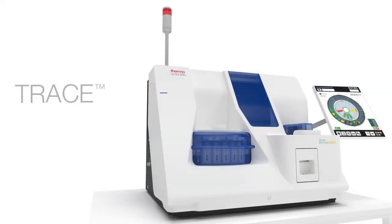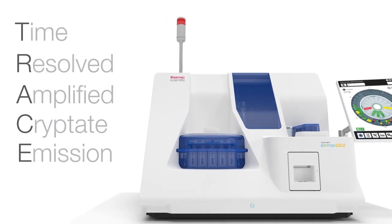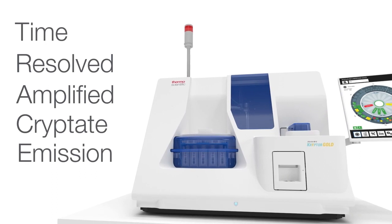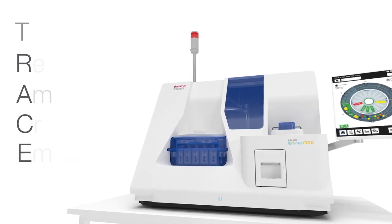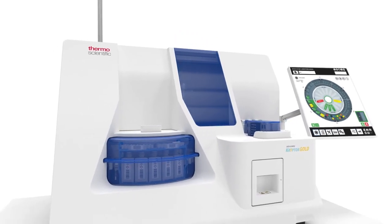Every upgrade adds value to your workflow while transforming our core TRACE technology into a powerful analysis solution of uncompromising quality. Design enhancements begin with small but noticeable details.